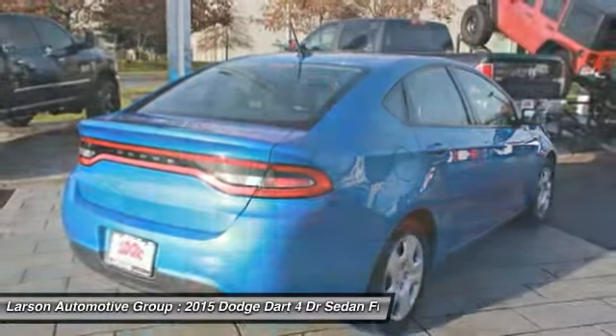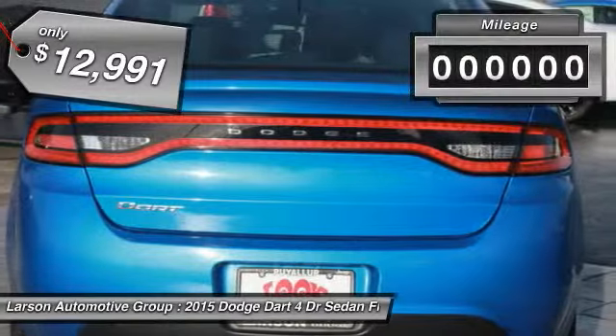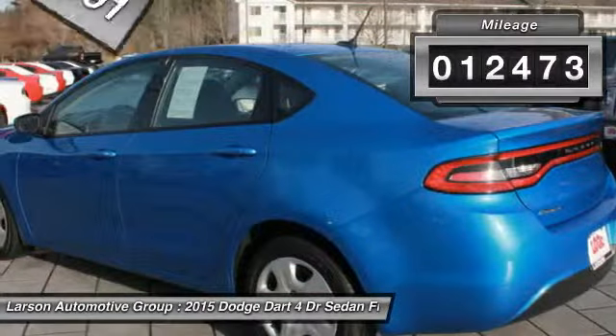Chrysler had previously applied the Dart name to a Ghia-built show car in 1956, and is priced below $15,000. This vehicle has less than 15,000 miles.